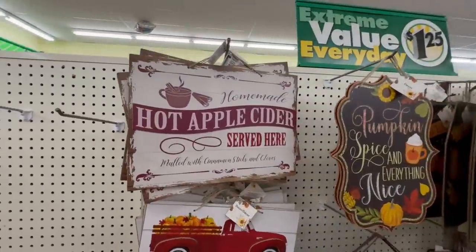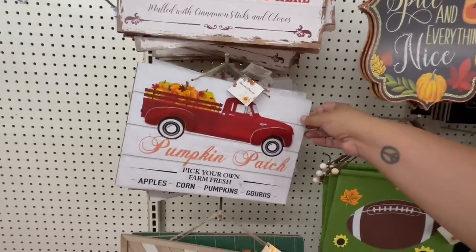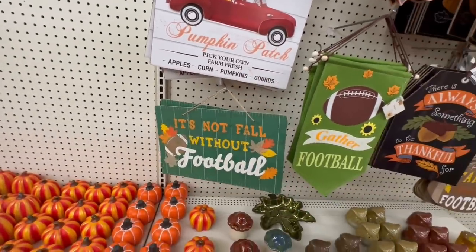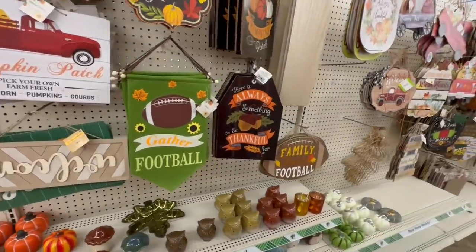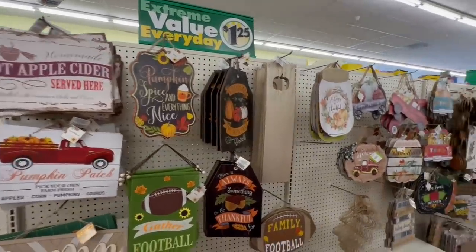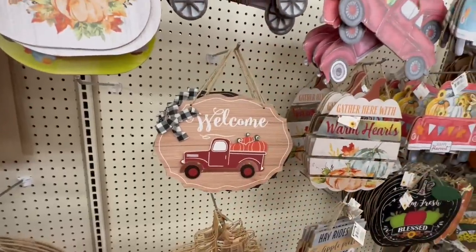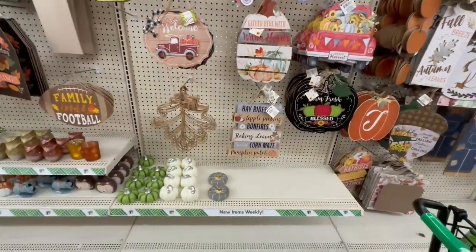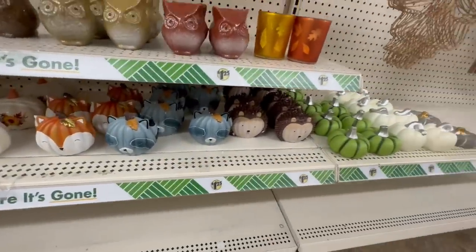These are nice too — Homemade Apple Cider Served, I like that distressed wood look. Pumpkin Patch. Again, a lot of this is from leftovers from last year, the manager confirmed. There's a carrot one too — that's funny. Some of these I remember from last year, except for a few that I know I showed in my last Dollar Tree walkthrough. Those are so cute.